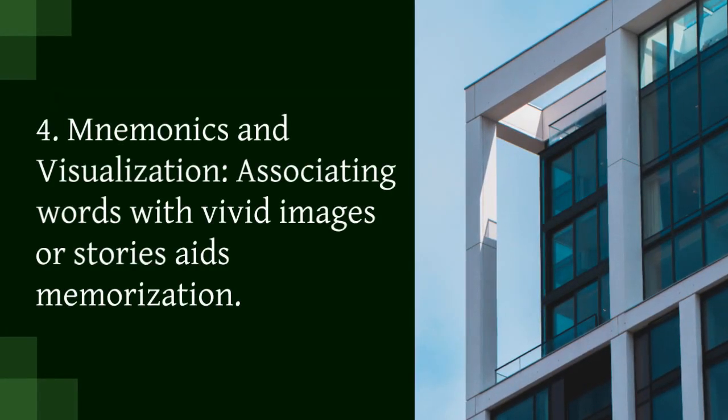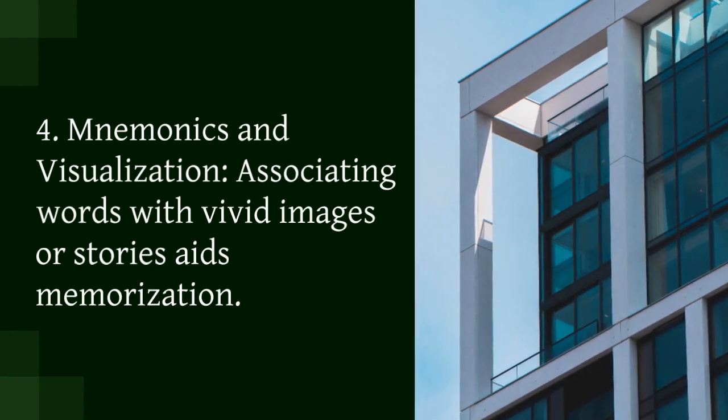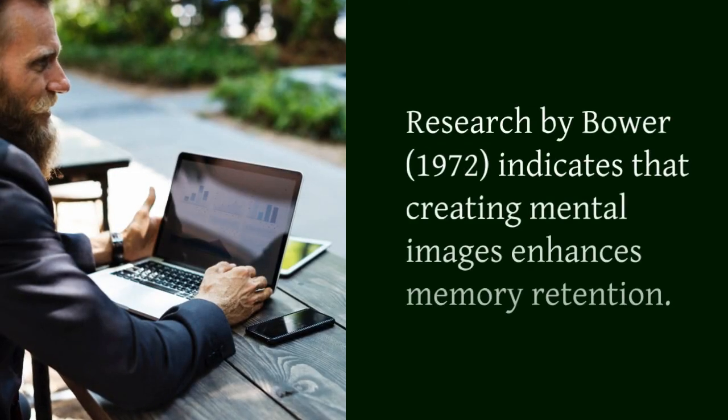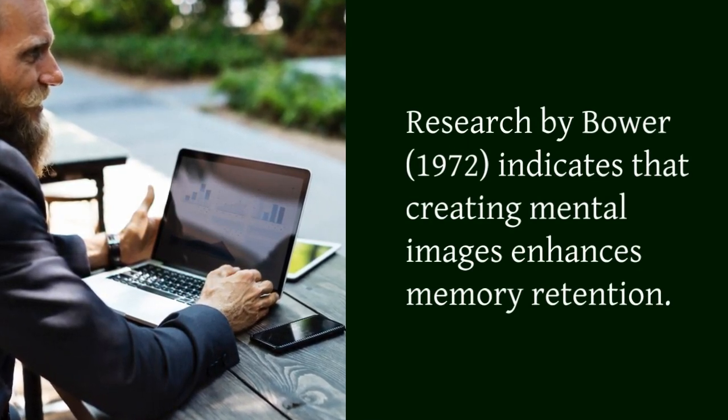4. Mnemonics and visualization. Associating words with vivid images or stories aids memorization. Research by Bauer in 1972 indicates that creating mental images enhances memory retention.